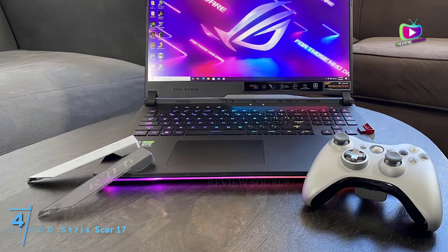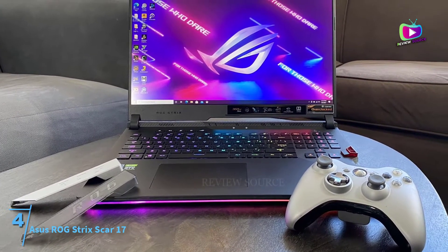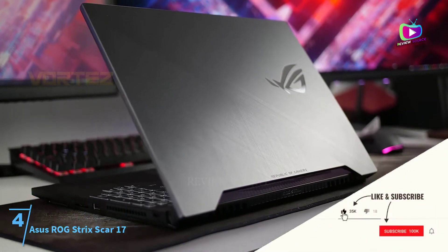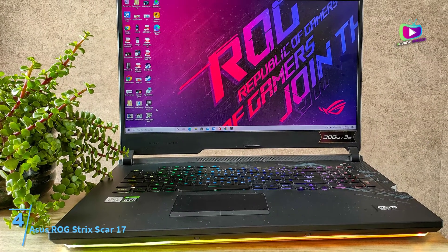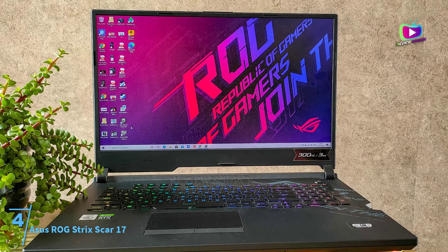At number 4: the Asus ROG Strix Scar 17. The ROG Strix Scar 17 from Asus has a lot of things going right for it when gaming and professional productivity are concerned. Despite missing out on some of the latest connectivity specs, this 17.3-inch gadget still exceeds expectations when processing performance and professional workflow management are taken into account.